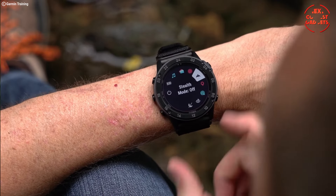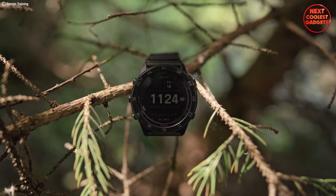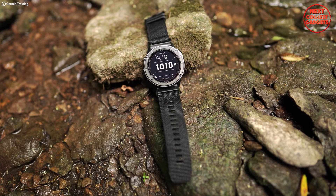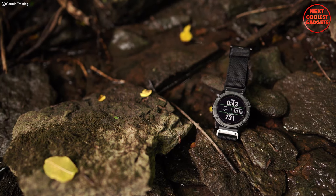Switch seamlessly between daytime and night vision modes for covert operations without compromising readability. A large 1.4-inch display with scratch-resistant sapphire glass ensures optimal readability in any condition. Additionally, a rugged yet sophisticated design with a black DLC-coated steel bezel makes it as tough as it is stylish.